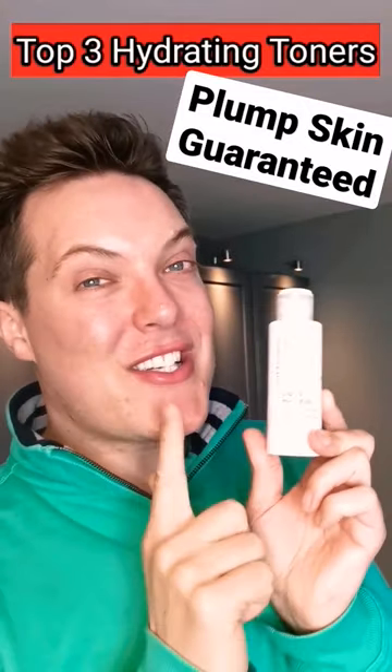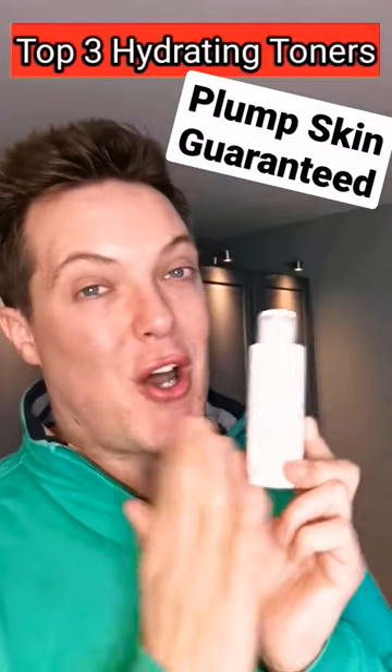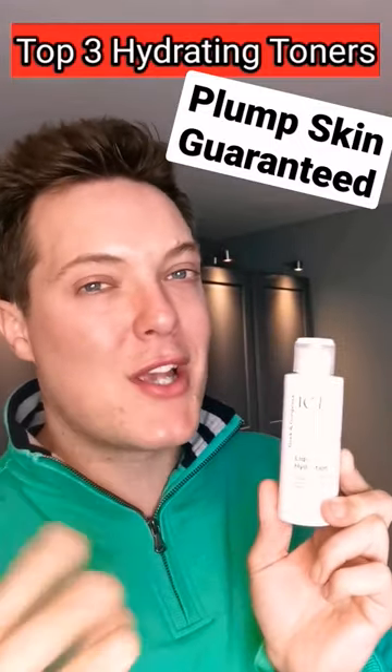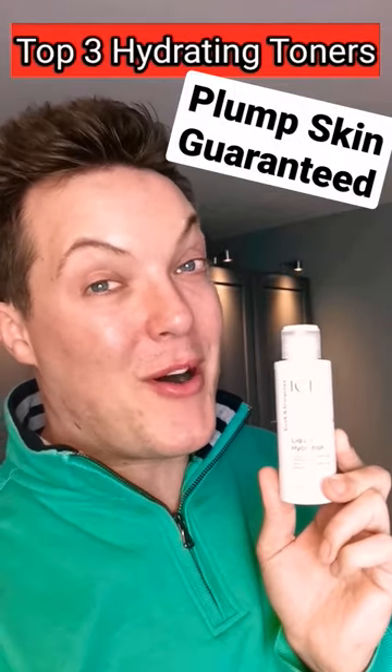Last but not least is the Geek and Gorgeous Liquid Hydration. Perfect for people on a budget as it's super drugstore and affordable, but packed full of amino acids to deeply nourish, calm and hydrate the skin. Like and follow for more. Take care.